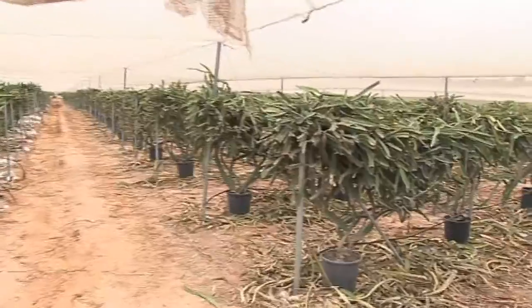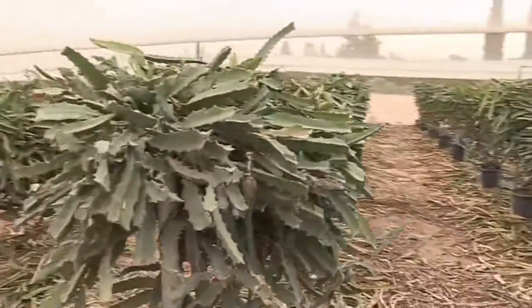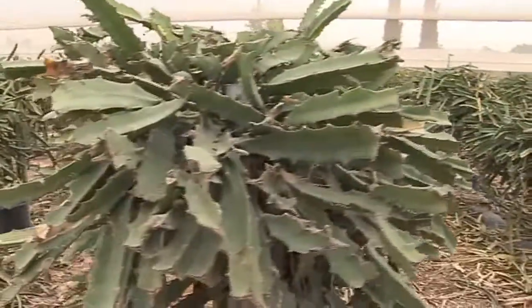We developed the varieties that have a better color, a nice shape, and better taste — and that's what we are looking for. We are looking for red pulp in order to really allow buyers to differentiate us from the others.